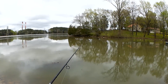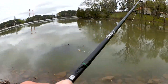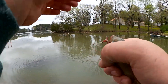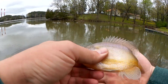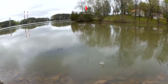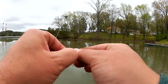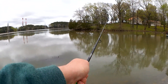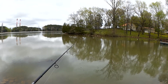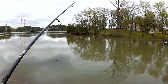There's a bite — got him. Another bluegill I'm guessing; doesn't feel very big. Very similar to that other one. Good looking fish though. Let's get my worm on here a little better so the next fish doesn't just steal it right away. Those are not bad, but I'm hoping we can do better. With these water conditions, I'm not complaining one bit.